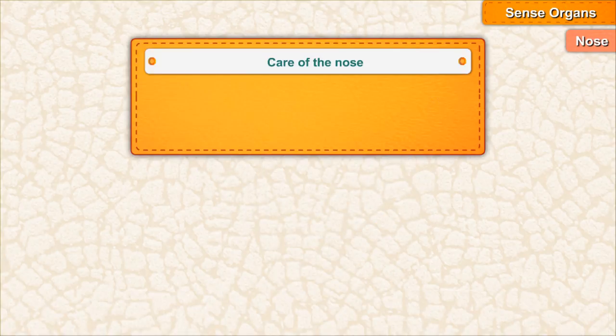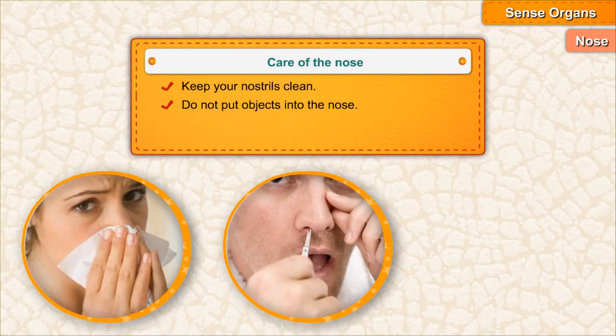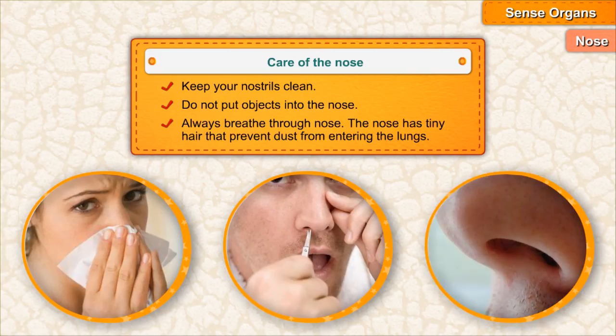Care of the nose: Keep your nostrils clean. Do not put objects into the nose. Always breathe through the nose. The nose has tiny hair that prevent dust from entering the lungs.